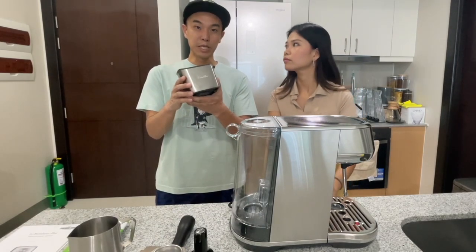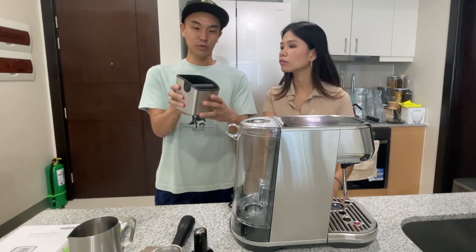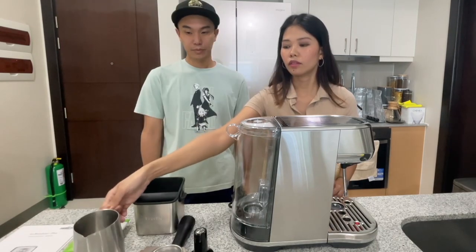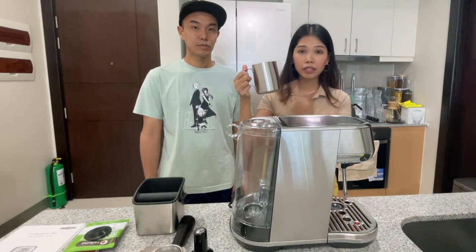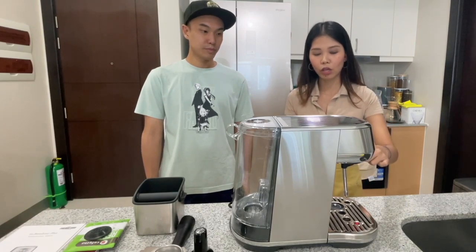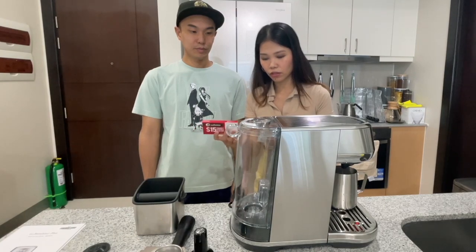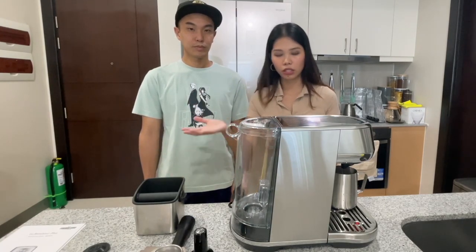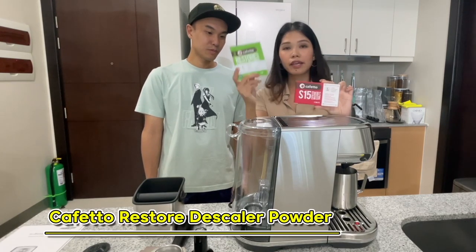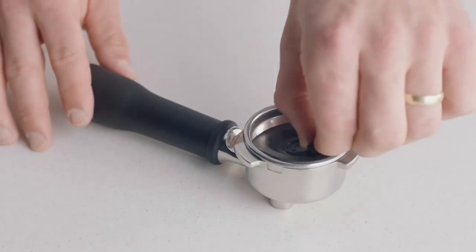Next we have a mini knock box. Once you're done pulling your shot of espresso, you're going to have coffee grounds stuck to the portafilter, so with this box you can just knock the puck out — this is where your disposable coffee grounds will go. Next would be this little pitcher — this is the milk pitcher. This is where you steam your milk using this milk wand. And last for the accessories, this is basically the freebies — the cleaning stuff. There are cleaning tablets, a scaler, and I think this piece you put on the portafilter when you want to clean it.